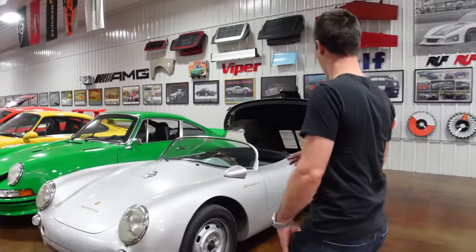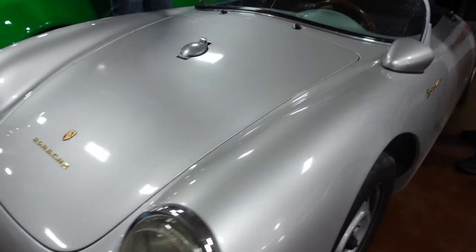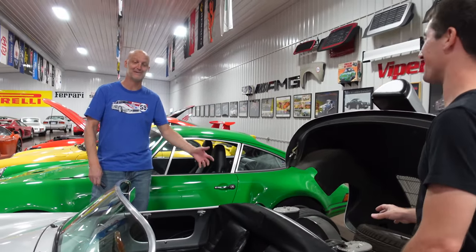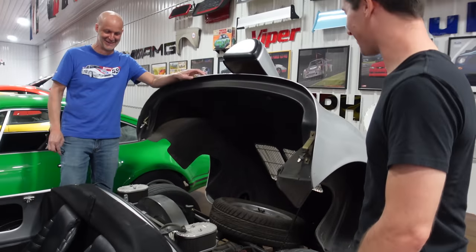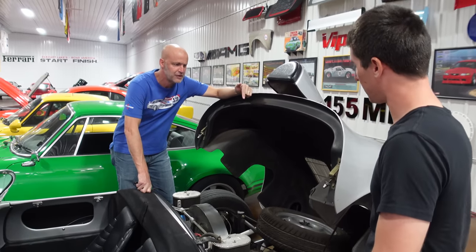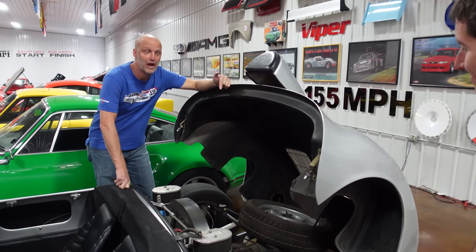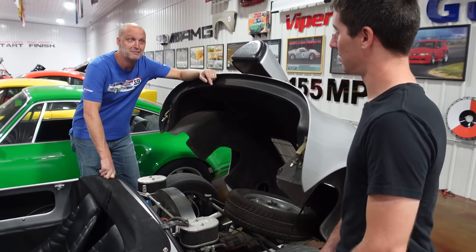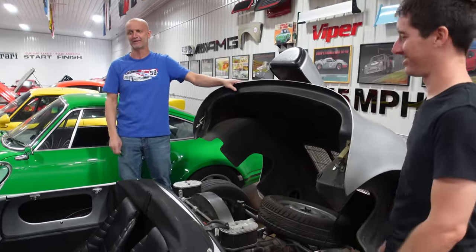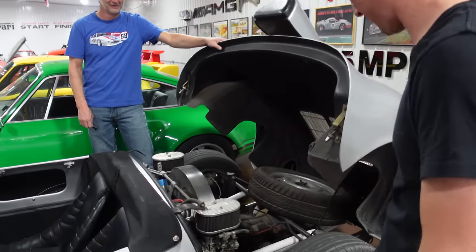This is a Beck Spyder replica. It needs a new windshield — somebody cracked it pulling themselves out of the car. Since Brian drives his cars, it looks like an original. The guy he bought this from used it as a daily driver between Austin and Dallas for about five years while running two food trucks. He ordered it brand new. Driving it as your only transportation is hard to imagine — the top starts flapping around 65 miles an hour.